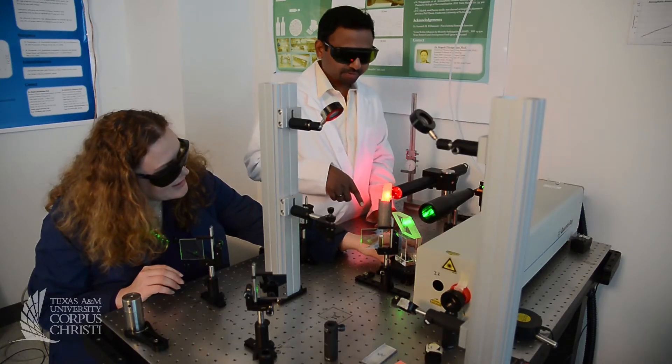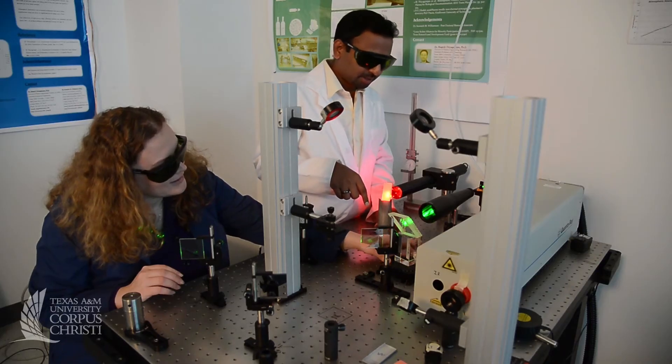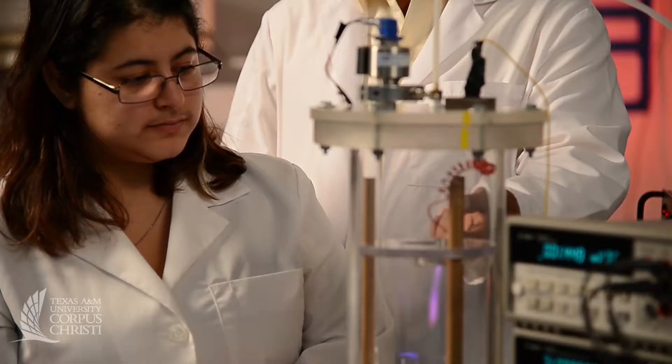We want to use cold plasma to treat different materials that are contaminated by microorganisms, and some other examples include whether cold plasma can induce biochemical changes in our living cells.